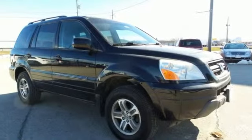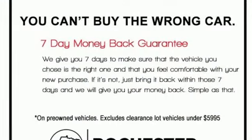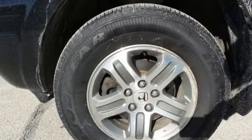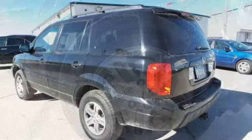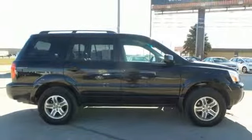AM-FM stereo, power heated mirrors, front heated leather bucket seats, four 12-volt power outlets, leather steering wheel, automatic transmission, aluminum wheels, gas pressurized shocks, and V6 engine. It's a Honda, so longevity comes standard.